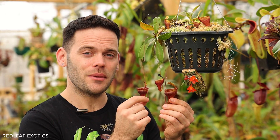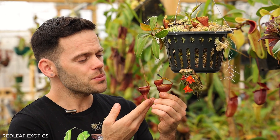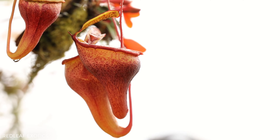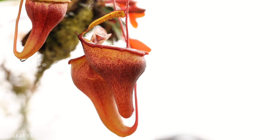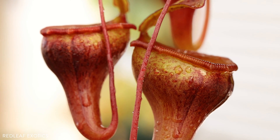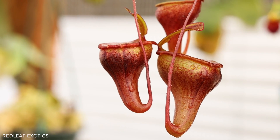Nepenthes jamban is endemic to Sumatra, where it can be found growing in the Barisan Mountains. It grows between 1800 and 2100 meters above sea level in montane forest, crawling and scrambling and vining through scrub where it displays all of its pitchers so beautifully, just sitting there waiting to lure and devour insects.